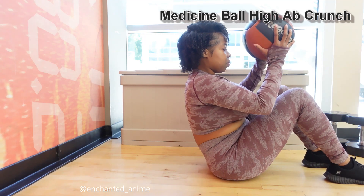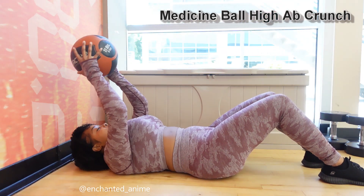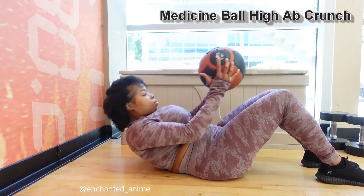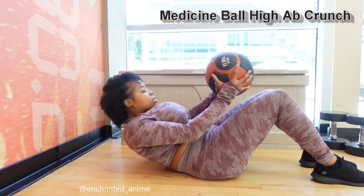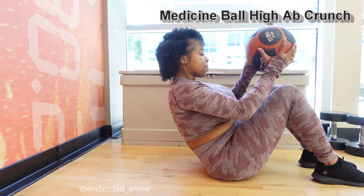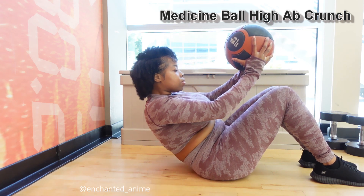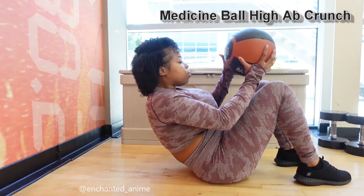First, we're going to start off with a medicine ball high ab crunch. This ab workout is so freaking effective, you guys. But I'm going to be real — before I filmed this, I hit a two-and-a-half hour ab workout, so your girl is very tired during this video. You're going to see me going really hard and then getting lazy and tired, but you get the point. You're going to rise your body up to your legs, and just keep doing that. It's going to cinch your waist in.